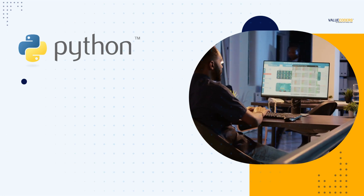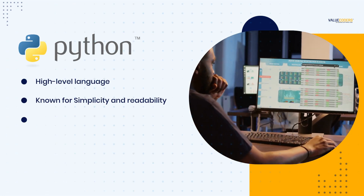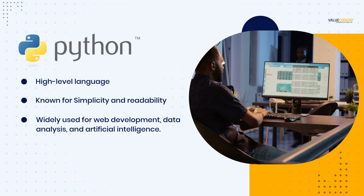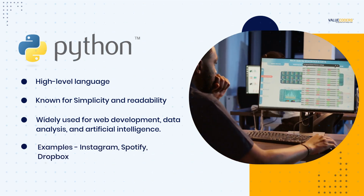Python is a high-level language known for its simplicity and readability. It is widely used for web development, data analysis, and artificial intelligence. Some well-known businesses using this framework include Instagram, Spotify, and Dropbox.